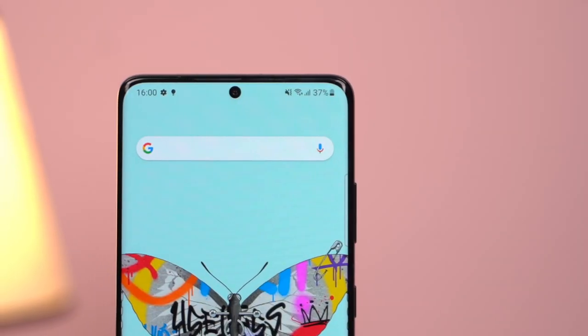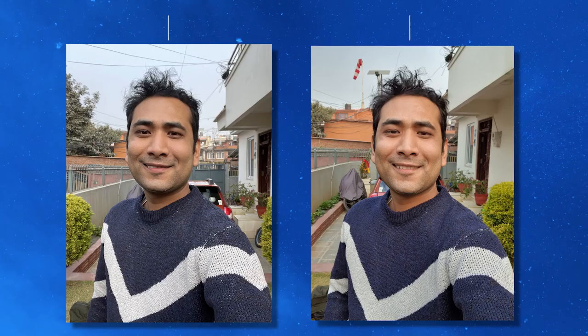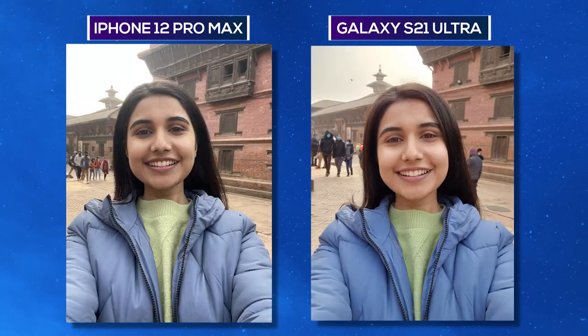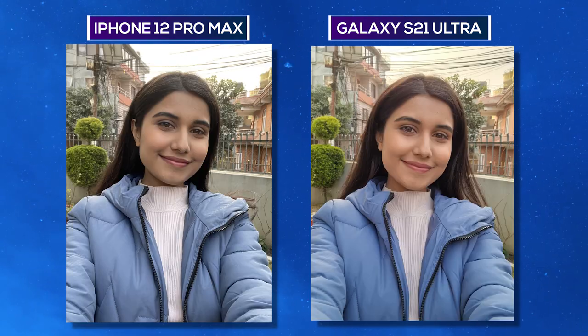As for selfies, the centered punch-hole cutout on the S21 Ultra houses a new 40-megapixel sensor. I compared it against the iPhone 12 Pro Max as well. Both phones do a commendable job. While shots from the iPhone feature a slightly darker skin tone, the S21 brightens up the subject by a bit. Nonetheless, both devices offer top-tier selfie cameras.